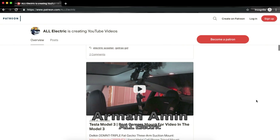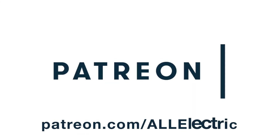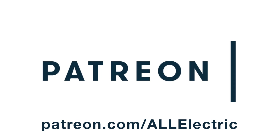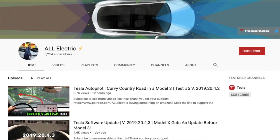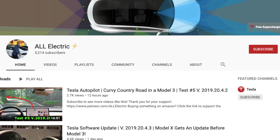I want to give a huge shoutout to our man Amen, who's supporting me at my top tier — the All Electric level. Thank you so much for your support, and thank you to everybody else on Patreon supporting the channel. I hope you guys liked this video — if you did, please give it a thumbs up. Thank you so much for watching. Share this video with a friend and I will see you guys in the next one.